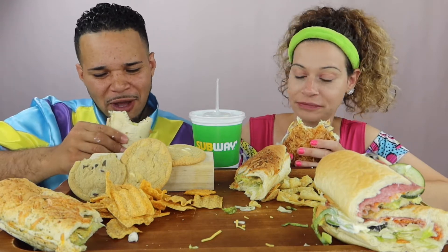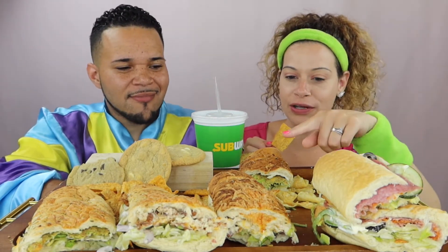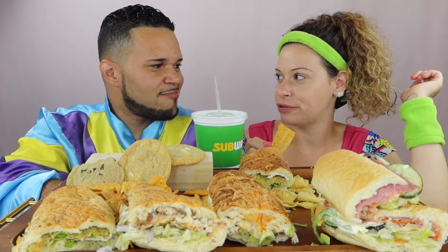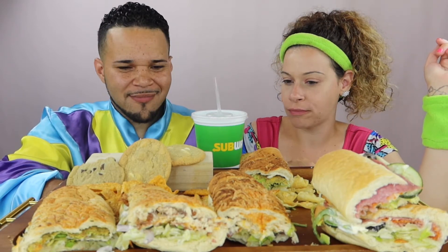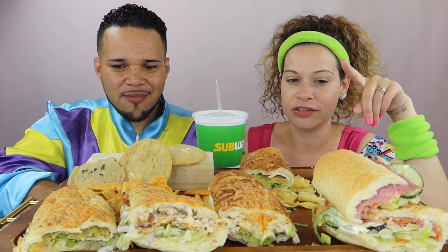I need one more bite — I need to decide which one I like. Okay, my ranking: number one is Italian BMT, number two is veggie patty, and number three is chicken bacon ranch. Brian's ranking: number one chicken bacon ranch, number two veggie patty, number three Italian BMT. Now we're gonna eat!